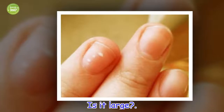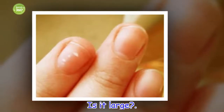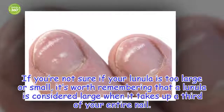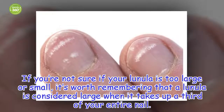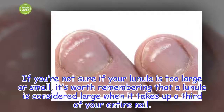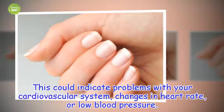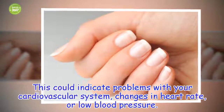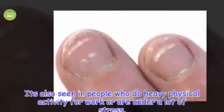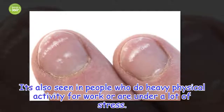Is it large? If you're not sure if your lunula is too large or small, it's worth remembering that a lunula is considered large when it takes up a third of your entire nail. This could indicate problems with your cardiovascular system, changes in heart rate, or low blood pressure. It's also seen in people who do heavy physical activity for work or are under a lot of stress.